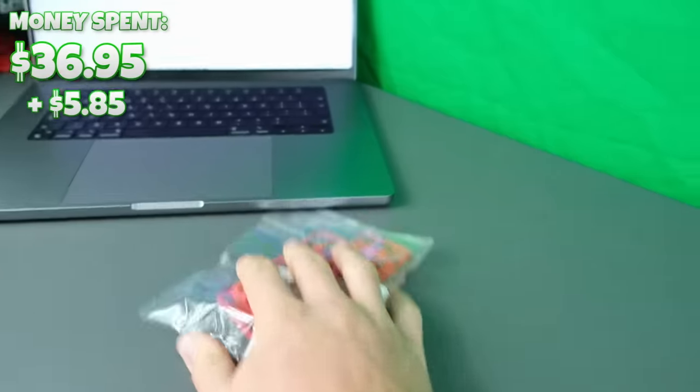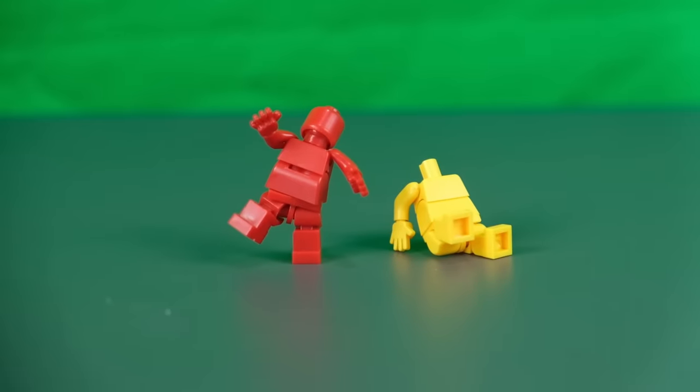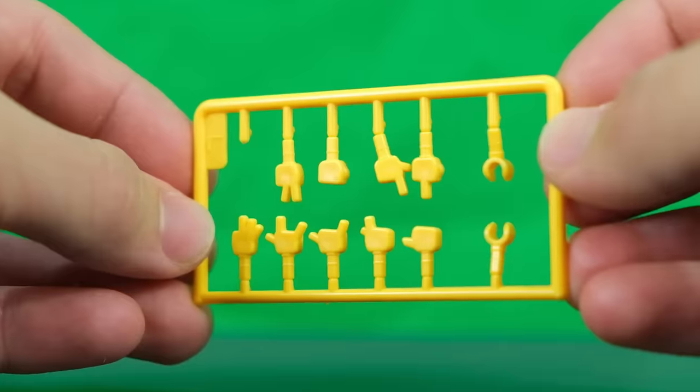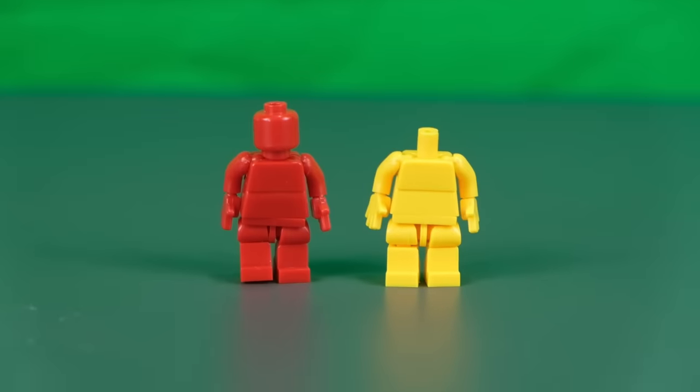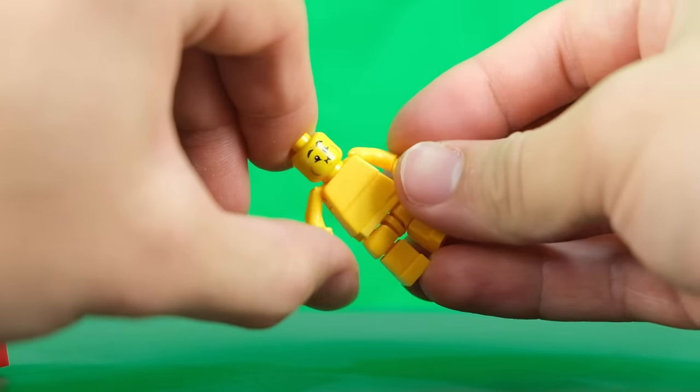Next I wanted to buy some minifigs, so I copped a pair of these. They came flat-packed like something you order from Ikea. But once put together, they've got 12 separate joints and a lot of different realistic hand gestures to choose from. I also lost the head for the yellow one, but luckily a normal minifig head fits perfectly. Look how smooth the movements are.